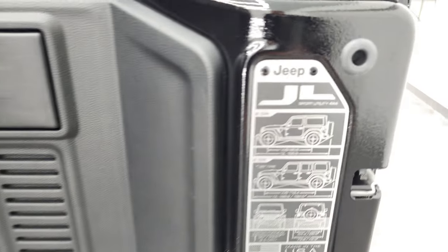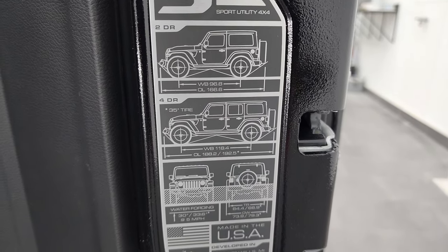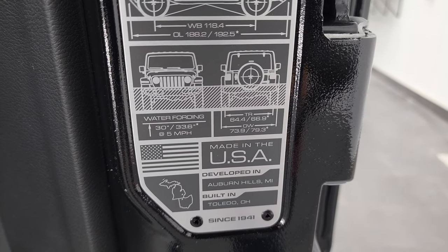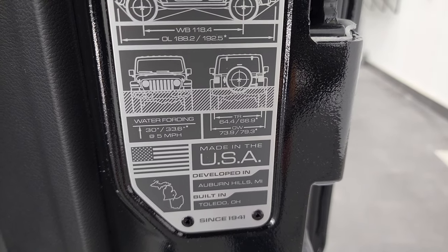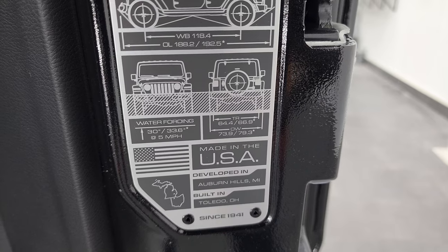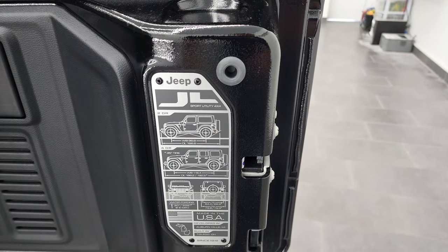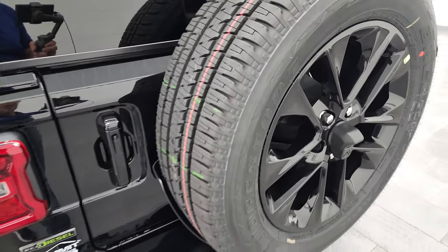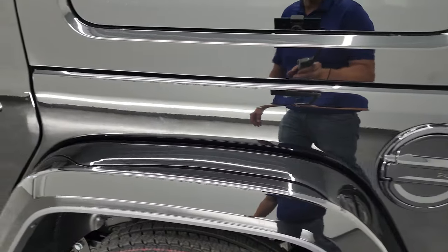You do get the JL badge back here, and you can see it gives you wheelbase, overall length for the two-door and four-door, and then water fording of 30 inches at five miles per hour, 64-inch inside tire width and outside width, as well as where it's built. I actually had a person on YouTube ask me what the water fording was, and I had to look at one of my videos to find that sticker. So that's cool.